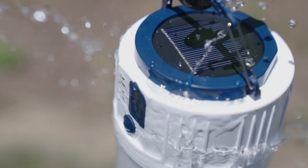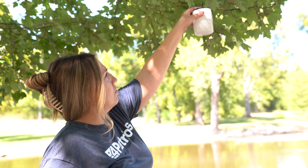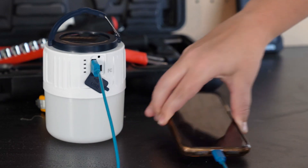It's rain-resistant and can stand up to the elements. You can set it up on any flat surface or hang it from a tree branch, tent pole, or even a clothesline. It's also got a USB port so you can charge your phone.